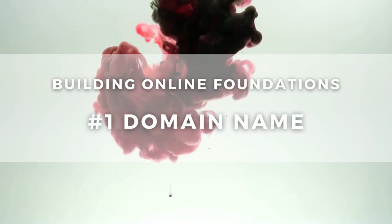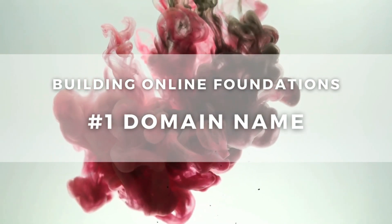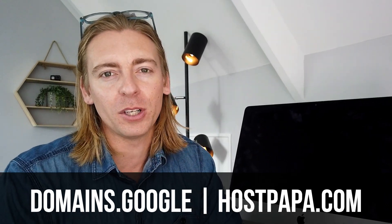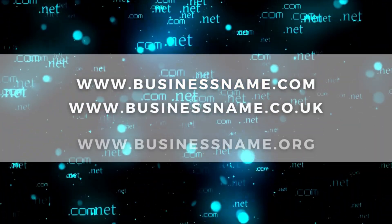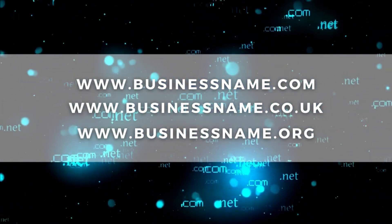Firstly, we need to discuss how to create a strong foundation online, and this stems from having a domain name. If you don't already have a domain name, I invite you to go and purchase one for your small business. You can do that at Google Domains, or we recommend HostPapa.com because they provide great service. We'll link a beginner's tutorial above that will guide you through the process of choosing the right domain name.